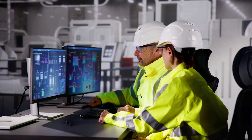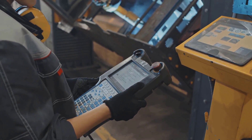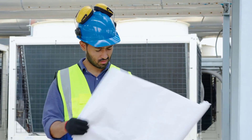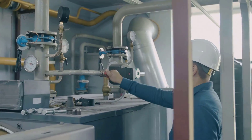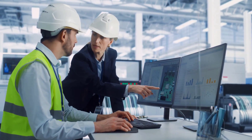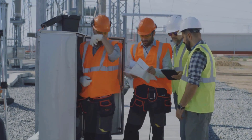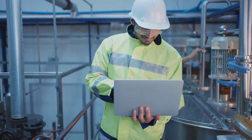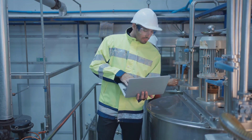Hours passed. The sun had long set, casting a shadow over the oil refinery. Ali had exhausted every troubleshooting step he could think of, yet the problem persisted. Frustration gnawed at him. He had checked every connection, every wire, and every piece of equipment. Nothing seemed to work. He took a deep breath, reminding himself to stay calm — clarity was his best ally. He decided to take a step back and review the PLC program line by line, a fresh cup of coffee in hand.